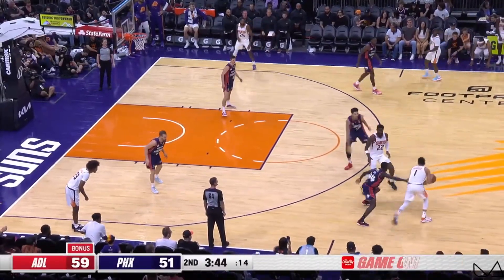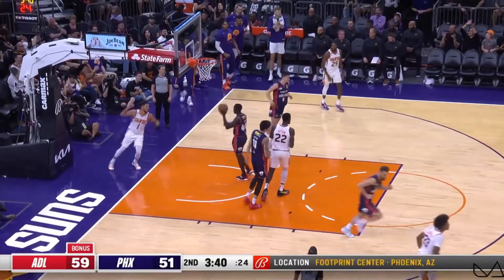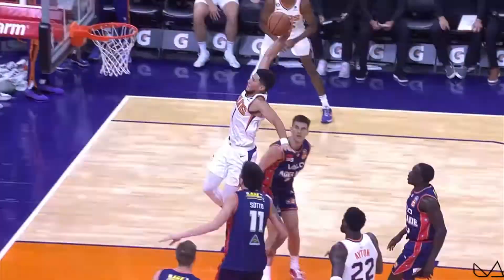Number 8, Devin Booker proves he's more than just a knockdown shooter. Booker blows past his defender and elevates for a thunderous one-hand slam.